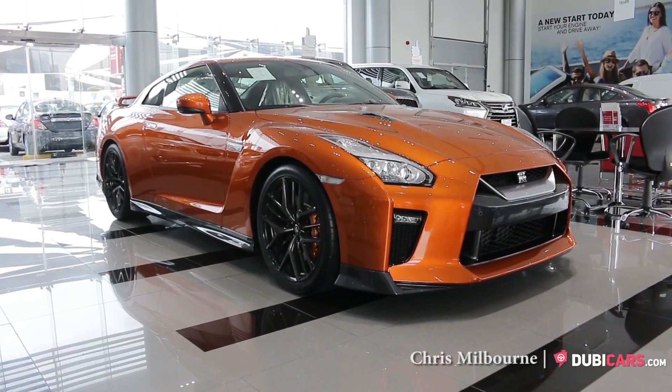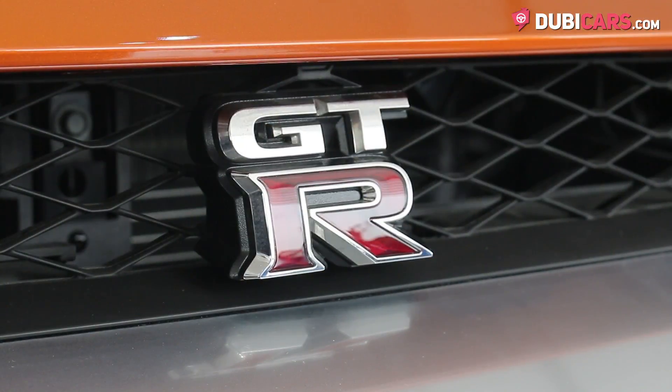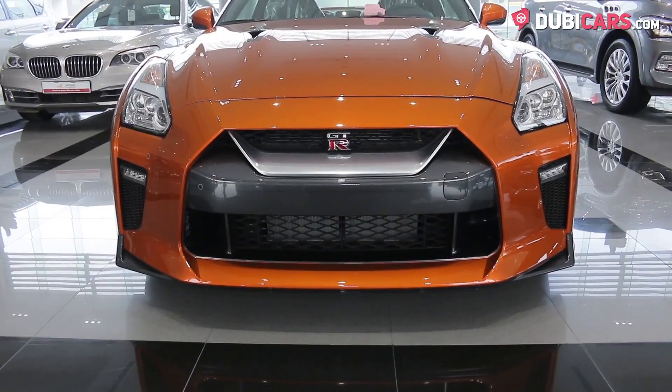Hello there, this is Chris at DoobieCars.com and this is a 2017 Nissan GT-R for sale at Arabian Automobiles.